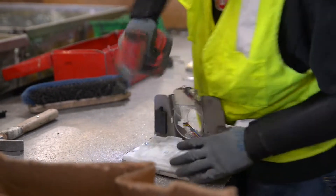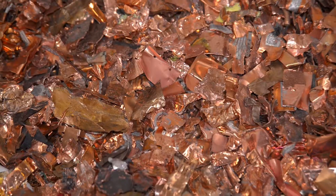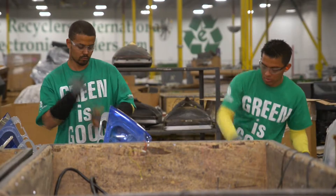Valuable parts and commodities such as optical drives, low-grade and high-grade metals, plastics, digital boards, breakage boards, copper, aluminum, low-grade motors and more can be extracted from these electronic devices to be recycled and repurposed.